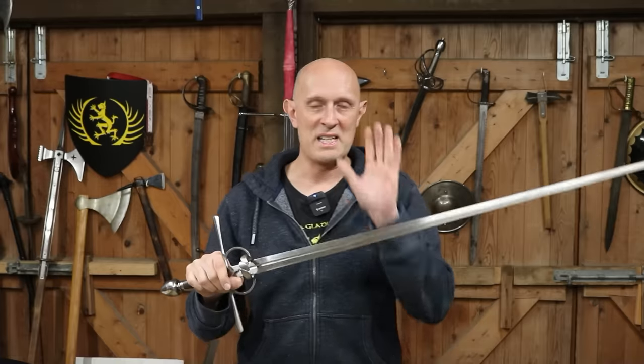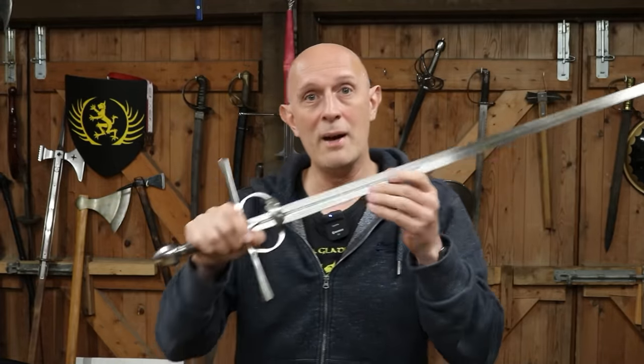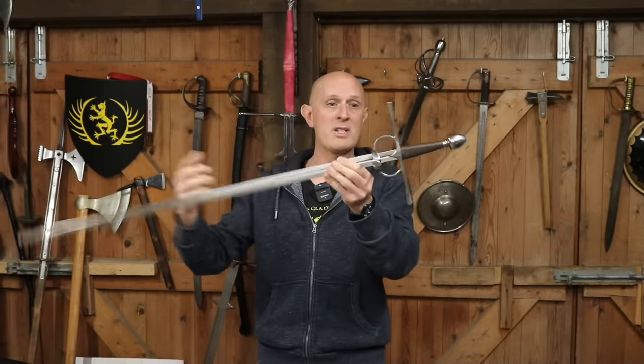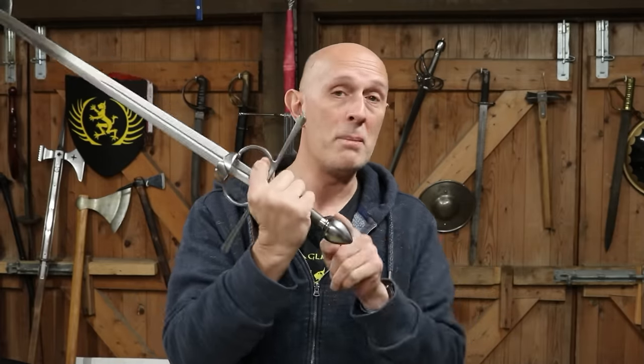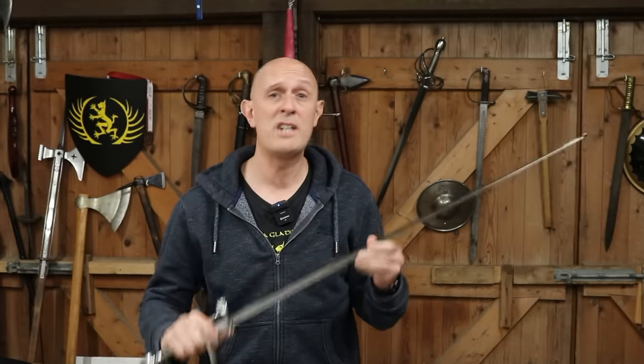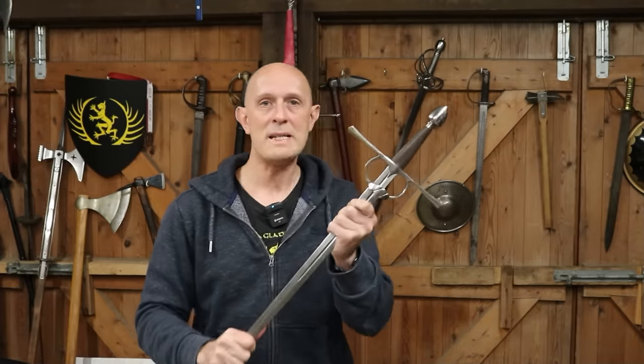If we separate the terminology 'sidesword' from the type of blade — fundamentally, what is it? It is an arming sword that in this case happens to have finger rings and a side ring. Some might have a side ring lower down, some might have a knuckle bow. Arming swords of the 15th century in their general characteristics — their ability to cut and thrust and the role they fulfilled within both civilian and military life — were essentially the same. Fundamentally, these aren't huge differences from a medieval arming sword. So really what we're looking at here is the 16th century sword, or even late 15th century sword, as opposed to the earlier sword.